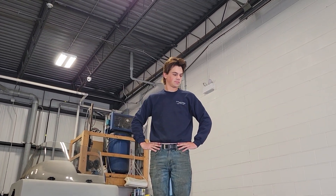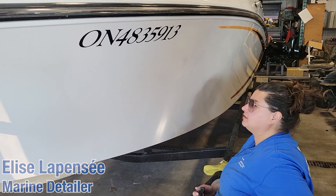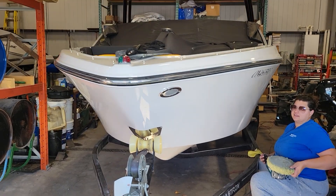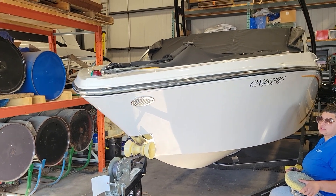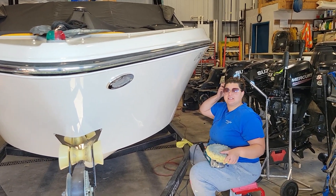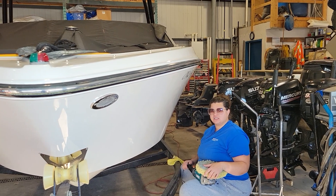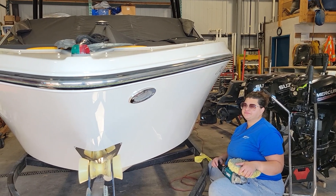Here we've got Elise doing some compounding and polishing. This is the second side, so there's no bad side anymore — it definitely looks a whole lot better. You can really see the shine. We'll go around to the back to show that part too.